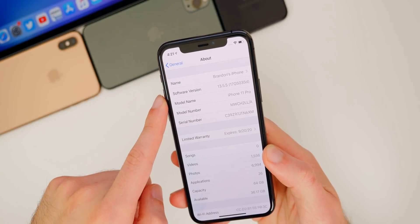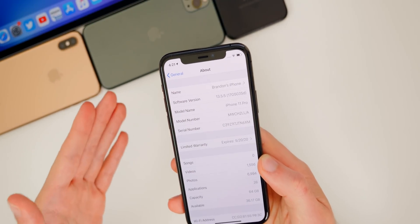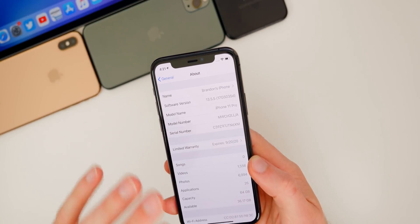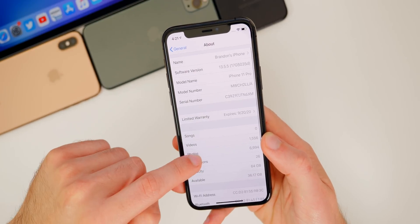Apple is doing exactly what they did with iOS 13.4.5. As you guys remember, they released iOS 13.4, 13.4.1, and then jumped to 13.4.5, which wound up being iOS 13.5. So it looks like Apple is doing the same thing here with iOS 13.5.5, but we'll see as time goes on.